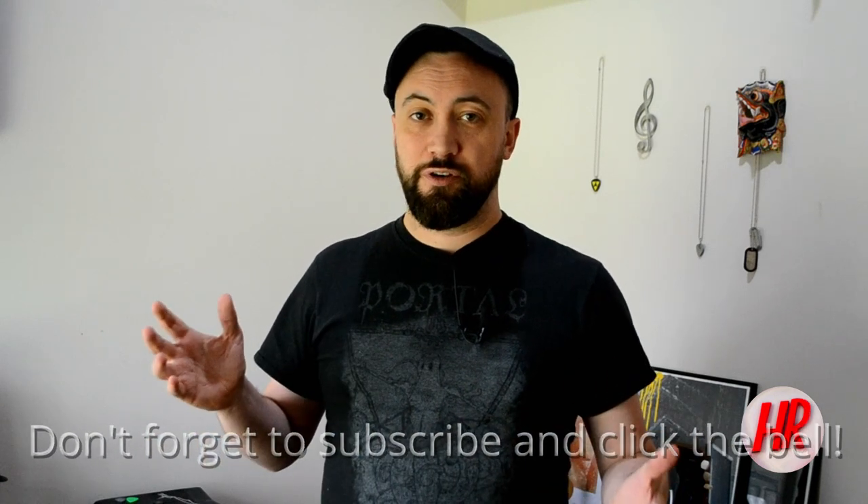Now I know that 100 subscribers in a world where you get like a dog or something that has 50,000 subscribers doesn't seem like much, but there is only one time that you get to 100 for the first time, so I'm incredibly grateful to all of you for signing up to the channel. It genuinely makes a huge difference to me on a personal level, so thank you very much from all at Heavy Repping — by that I mean me.